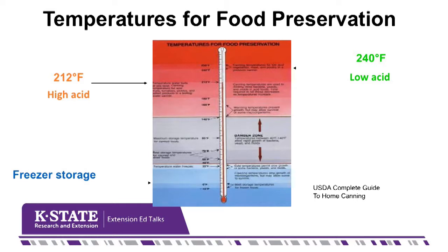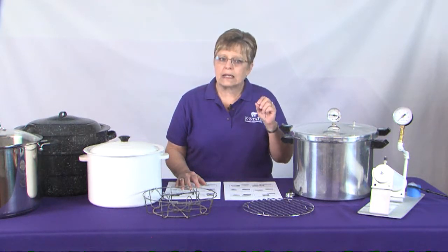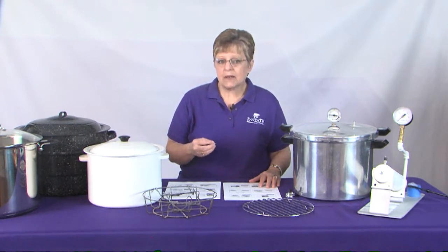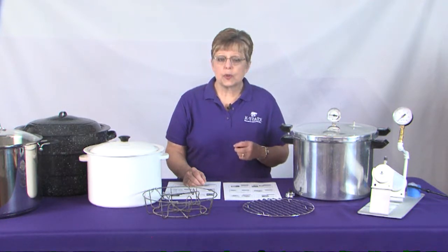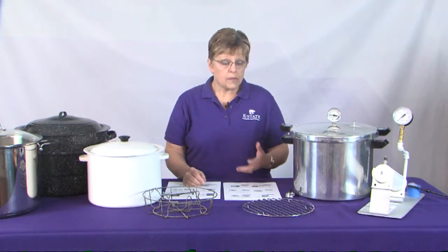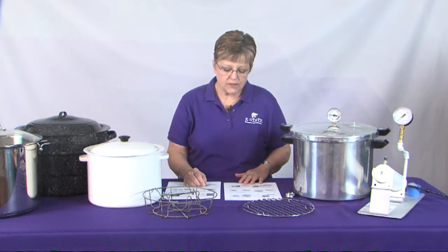A part of that involves the temperature it takes to control the spoilage organisms we're worried about in home canning. For high acid foods, all we need to do is reach boiling water temperatures — 212 degrees at sea level, or slightly less at higher altitudes. However, botulism bacteria creates a heat-resistant spore, and we've got to take the temperature even higher than boiling water to destroy that spore. With low acid vegetables, we're aiming for a temperature of at least 240 degrees to accomplish that preservation step.